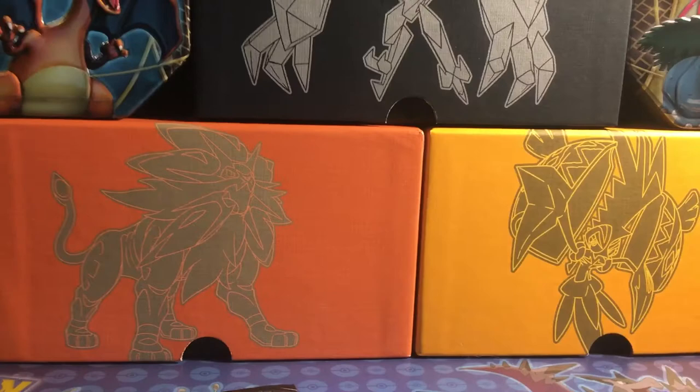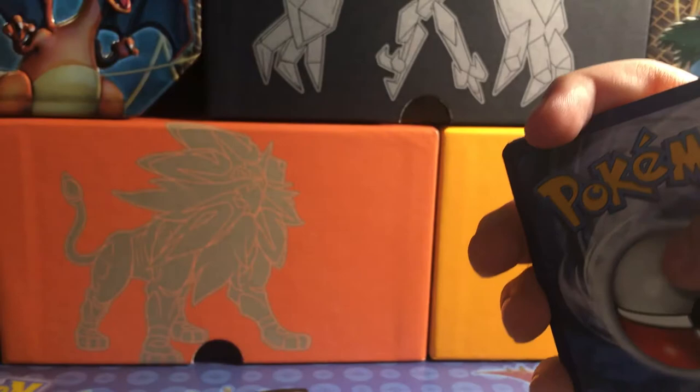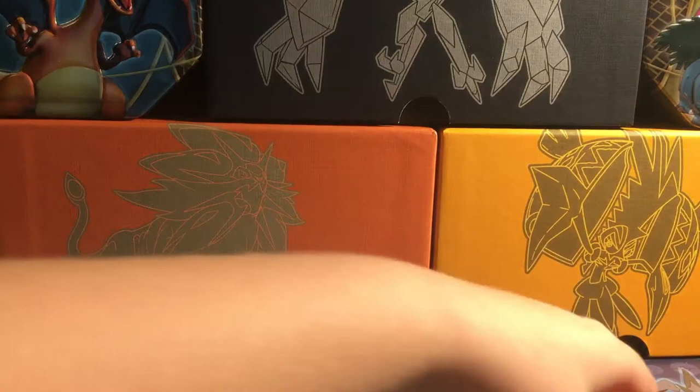I just recently got one and I was out somewhere so I opened it there, sorry about that. I did get some good stuff out of it. We did the card trick and then we have the psychic energy. Here are the cards I got out of it: I got a Plumeria full art trainer, a Guzma GX, a Tapu Fini GX, and an Incineroar Hollow, which is pretty cool. So without spoiling further, we're going to get right into these packs.